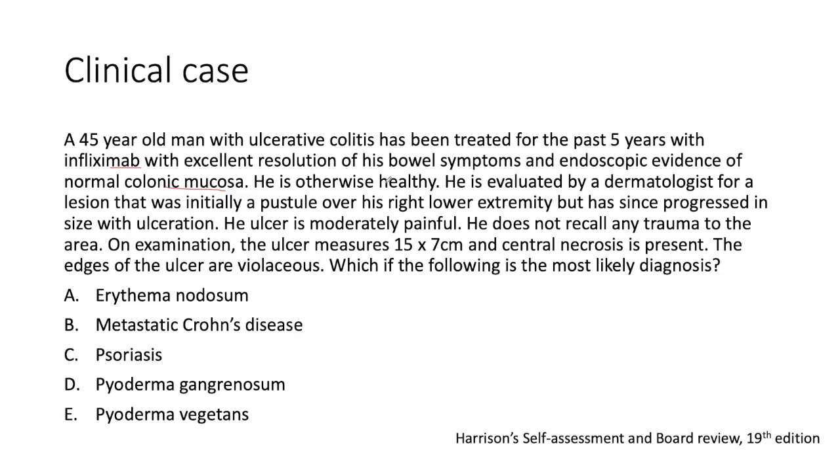He's otherwise healthy. He's now evaluated by a dermatologist for a lesion that was initially a pustule over his right lower extremity but has since progressed in size with ulceration. His ulcer is moderately painful. He does not recall any trauma to the area. On examination, the ulcer measures 15 by 7 centimeters — quite a large lesion — and central necrosis is present.